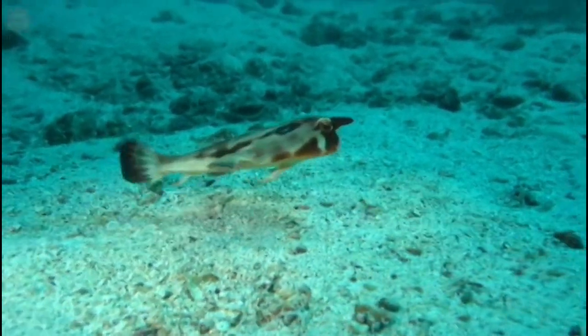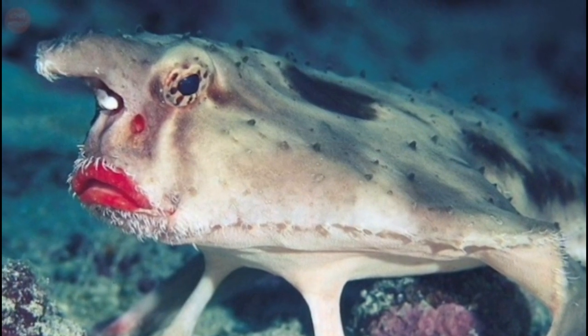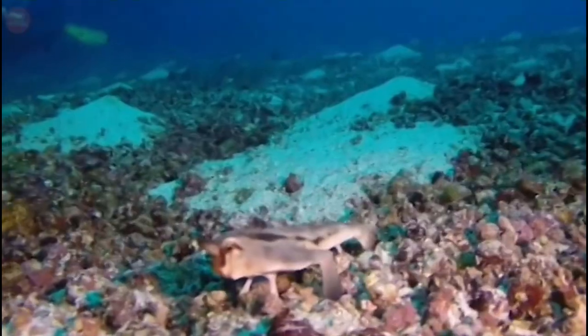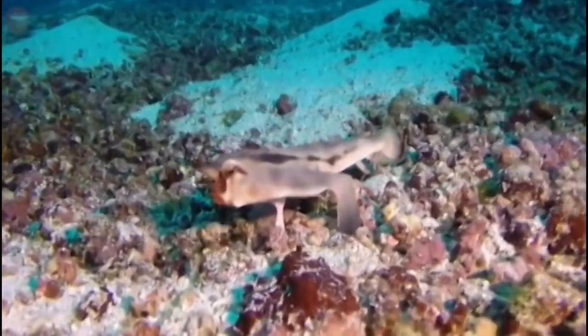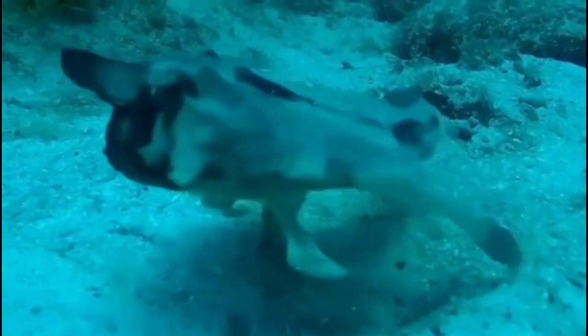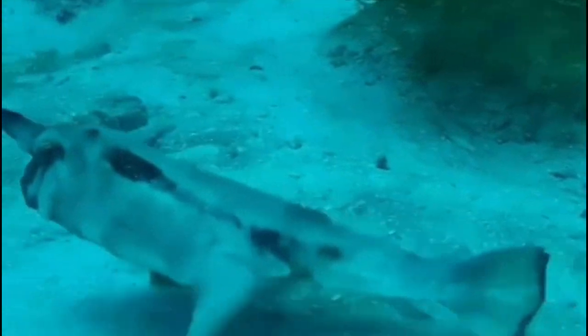The batfish with red lips is a unique-looking fish species found in the Indo-Pacific Ocean, characterized by its bright red lips and elongated dorsal fin that resembles a bat's wings. These fish are known to inhabit coral reefs and rocky areas, and are popular among aquarium enthusiasts due to their striking appearance.